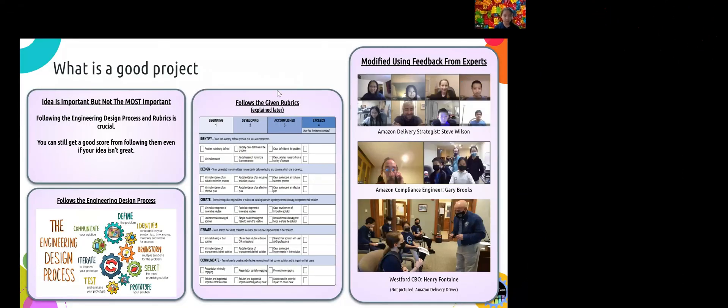So what makes a good project? Of course a groundbreaking idea would be great, but I want to clarify that that is not the most important. You can still get a good score if you follow the engineering design process and rubrics. The engineering design process consists of eight parts: define, identify, brainstorm, select, prototype, test, iterate, and communicate. Sometimes you may need to iterate among some steps to refine your idea. Also, one crucial component is experts — you have to talk to some experts and modify your solution based on their feedback. Next, my teammate will talk about the rubrics.